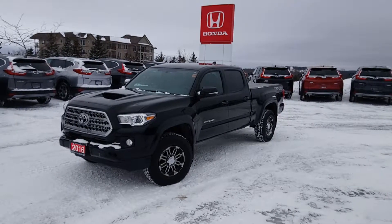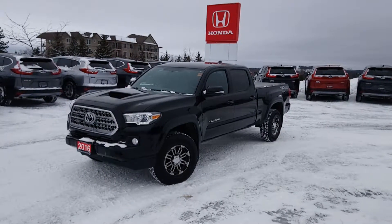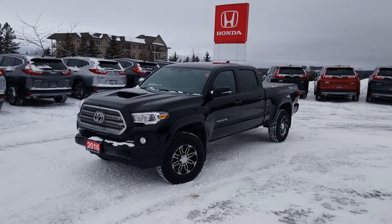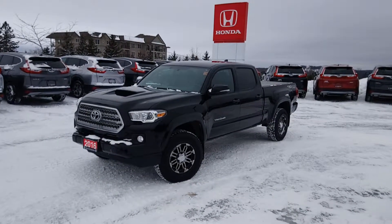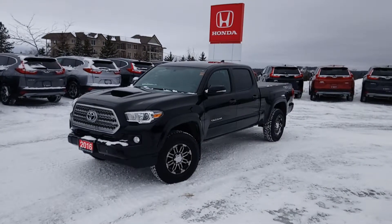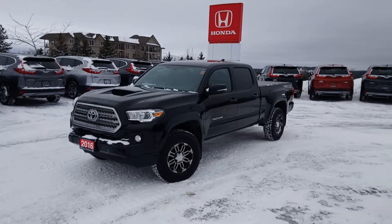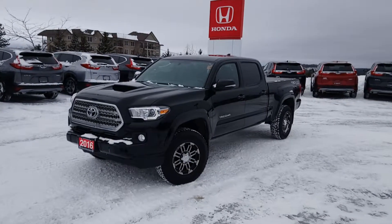Hi everyone, this is Stu with Drive Muskoka and Huntsville Honda. We're here today checking out this 2016 Toyota Tacoma TRD Sport. We're going to do a quick walk around the vehicle and show you some of the features that it has. The vehicle is in great shape, super clean. So join me now and we'll just check it out.